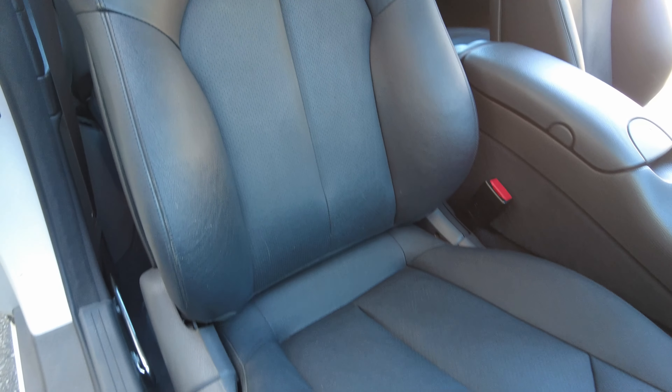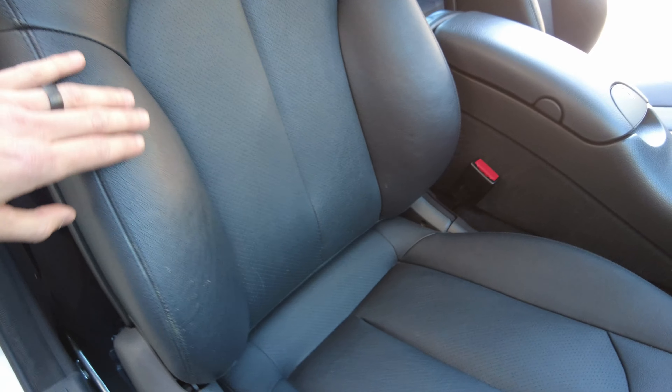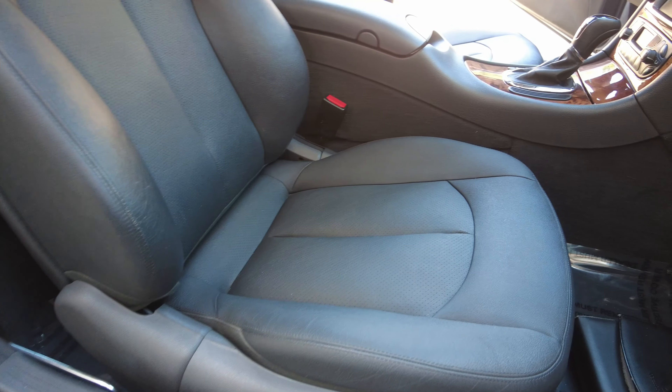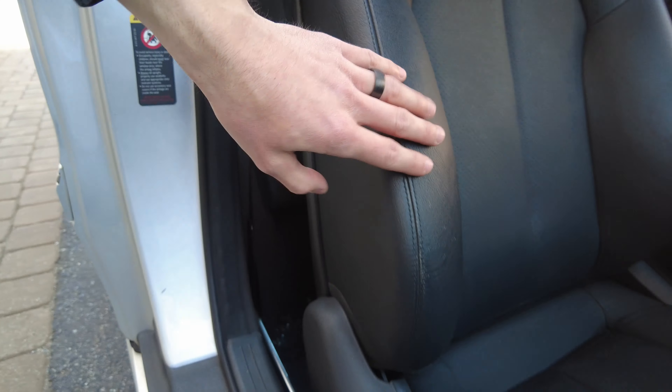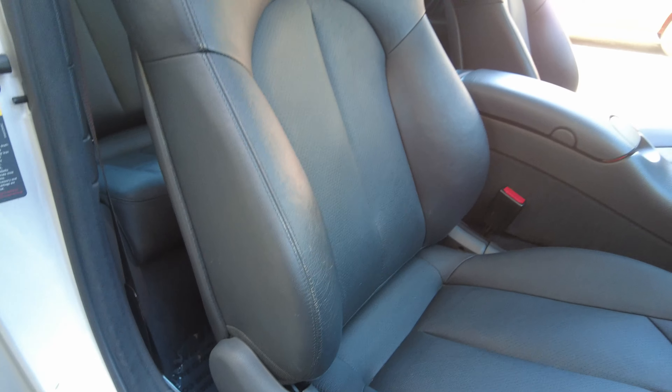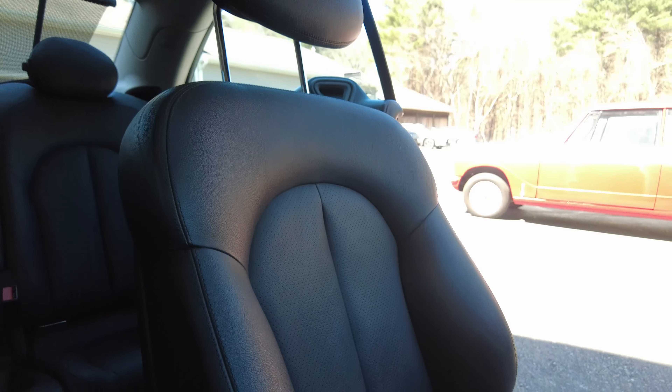These seats are in impressive condition for having the age and 63,000 miles of use. The bolsters — I wouldn't even say there are any wear marks. There's one little piece of stitching right here that's a little loose — I will note that. Maybe some very light wear right here, but we've seen a lot worse on cars that are a lot newer with less mileage. Whoever had this vehicle definitely really took care of it. This vehicle did have two or three owners over the years, and the Carfax reflects that, but it also has some nice service history on there.